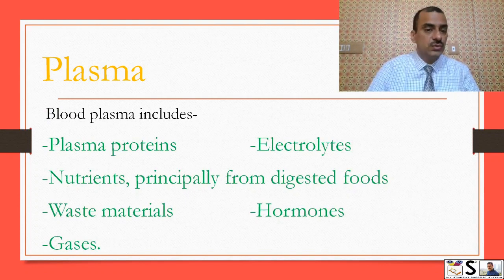Blood plasma includes plasma proteins, electrolytes, nutrients — principally from the gastrointestinal tract or digested foods — waste material, hormones, and gases.